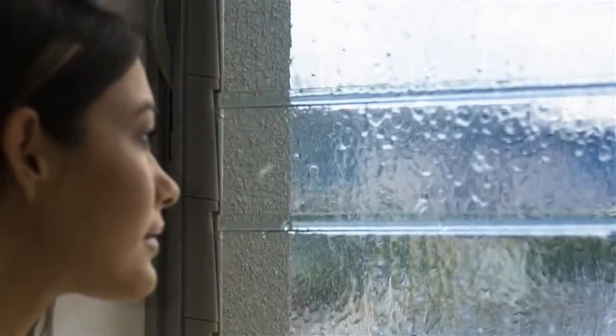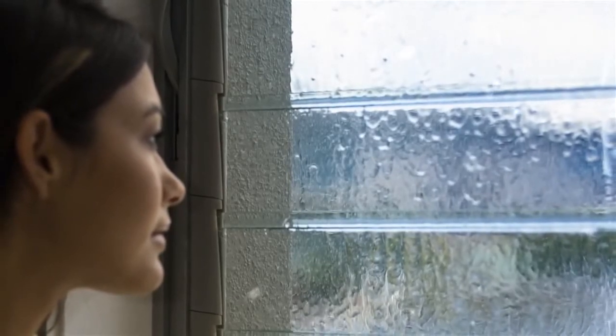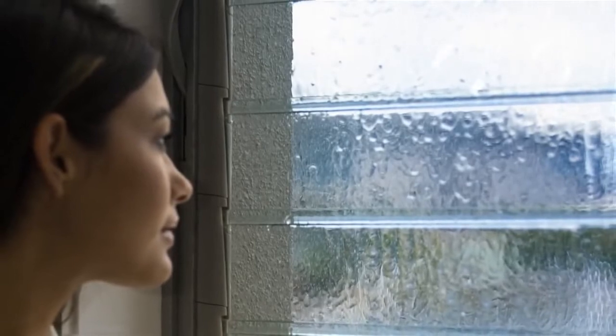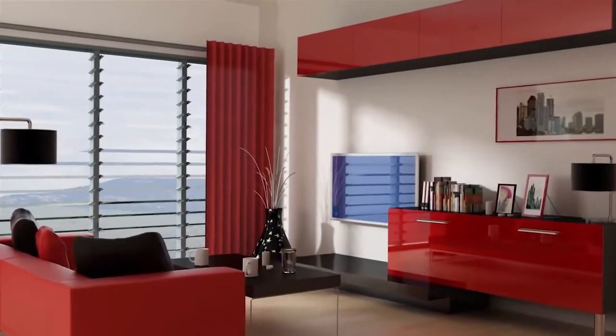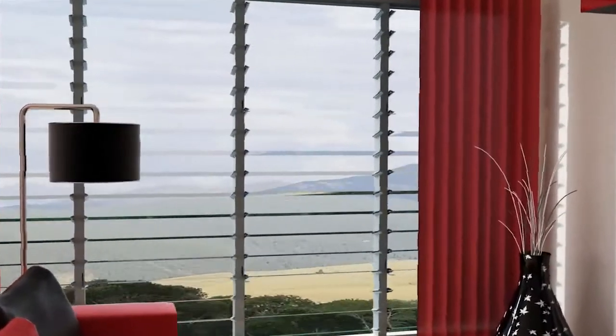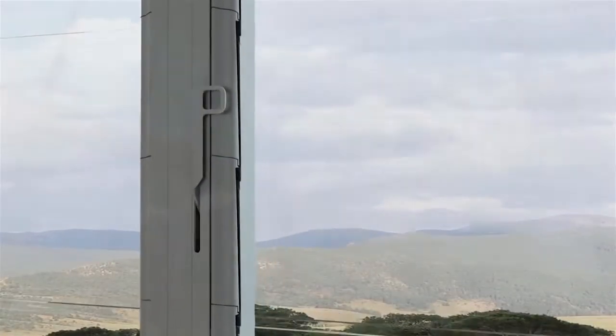On cold windy days the superior design of an Altair Louvre provides tight sealing and clear views so you can stay comfortably warm during winter. Installing Altair Louvres with low-e glass blades will improve the insulating properties of your windows so heat loss or gain is reduced and your outdoor views are not compromised.